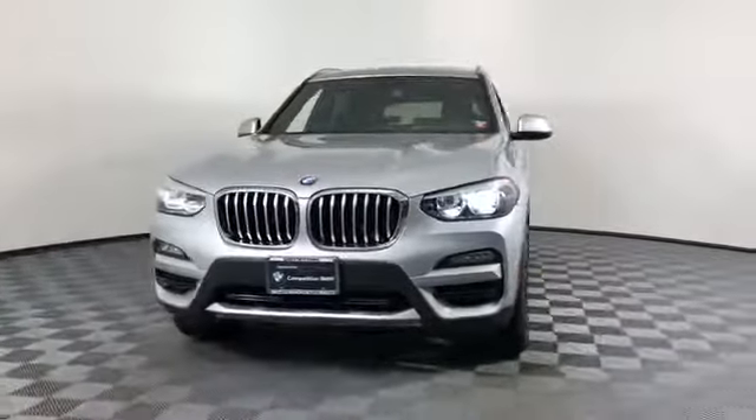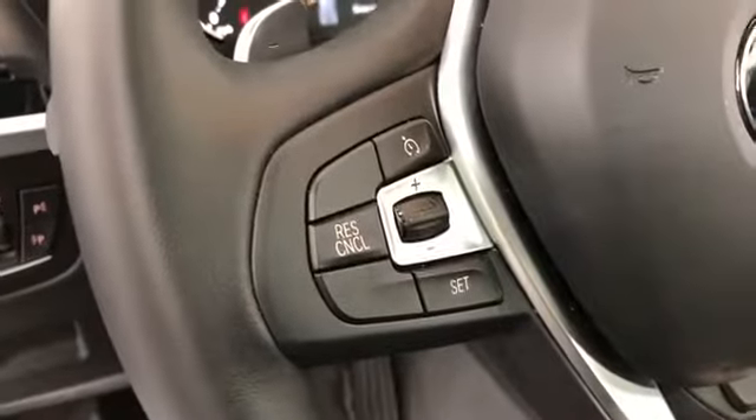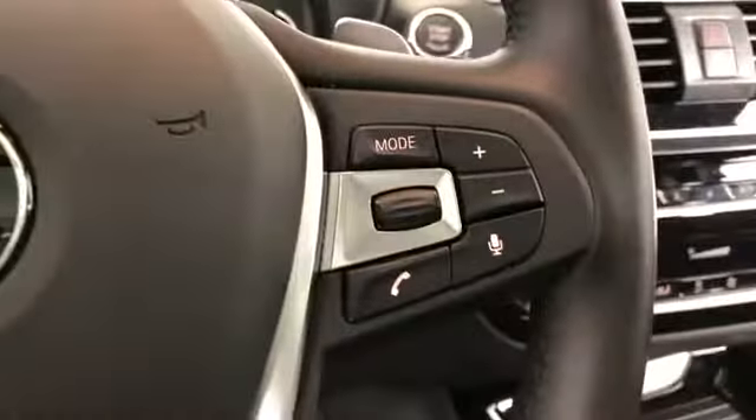Parking aid sensor, heated side view mirrors, wood grain trim, memory seat, tinted windows, rear air conditioning, power driver seat, power passenger seat, and pass-through rear seat.